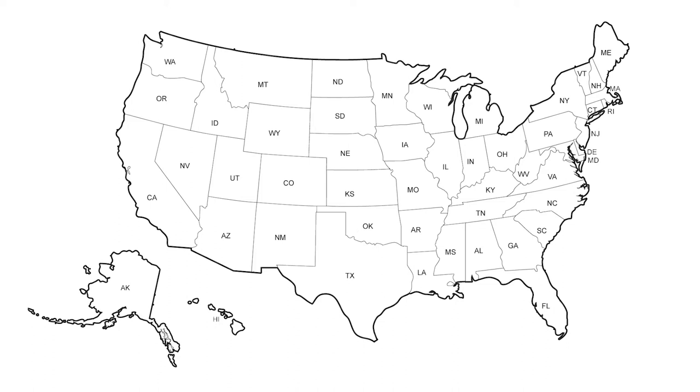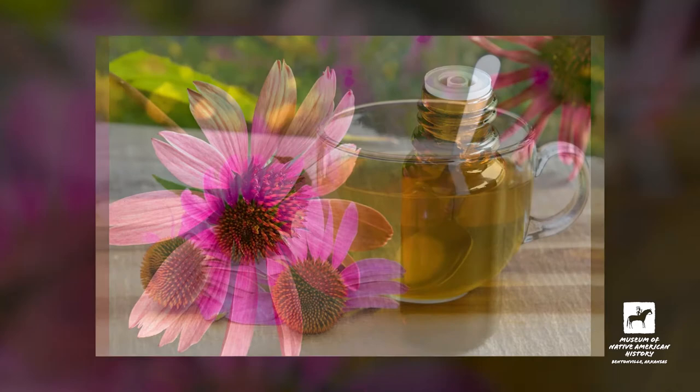The purple coneflower has many uses and has been used for many centuries by Native Americans as an herbal medicine for treatments of things like the common cold, coughs, bronchitis, and upper respiratory infections, just to name a few.